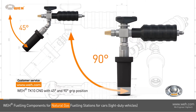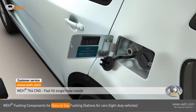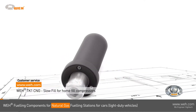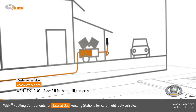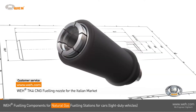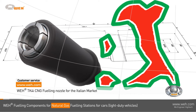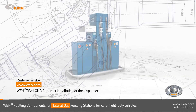The WAY TK 4 CNG is a single-hosed nozzle designed for fast-fill situations. A slow fill, for example with a home fill compressor, is ideally performed with the WAY TK 1 CNG. In countries like Italy, fueling stations are equipped with WAY TK 4i CNG fueling nozzles — WAY is everywhere.